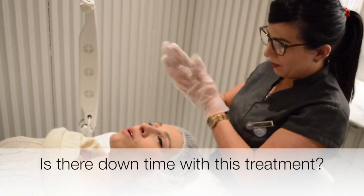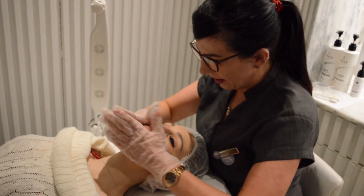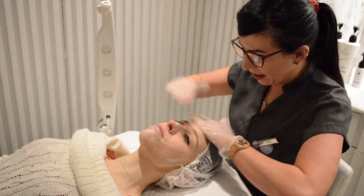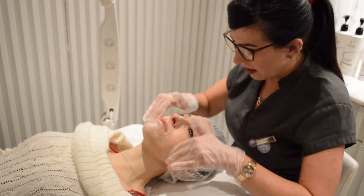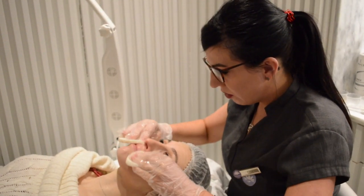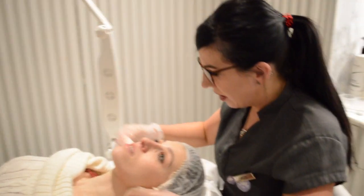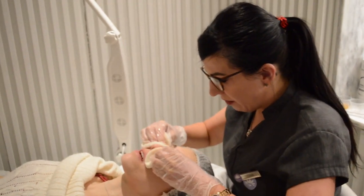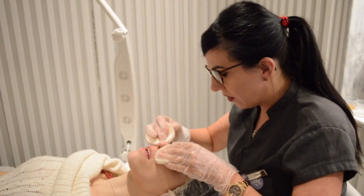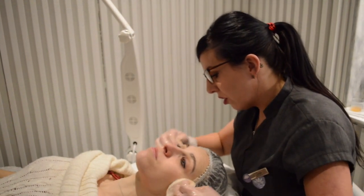There's no downtime with this treatment. Every time you come in it becomes more advanced — we start with enhancers that we apply to the skin, and each visit we go deeper and more active with the Signature Facelift. We can completely personalize it. We have many different facials and peels for different concerns, but especially with this facial we can work on every level of concern.